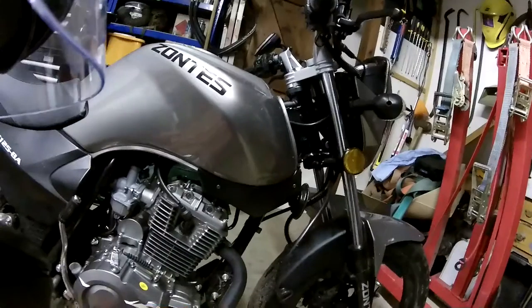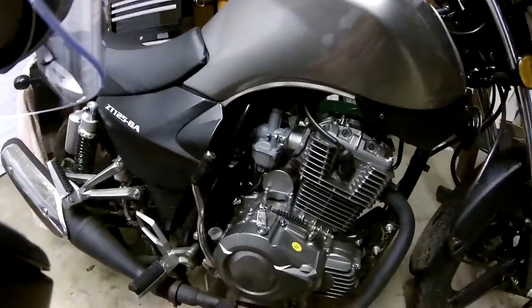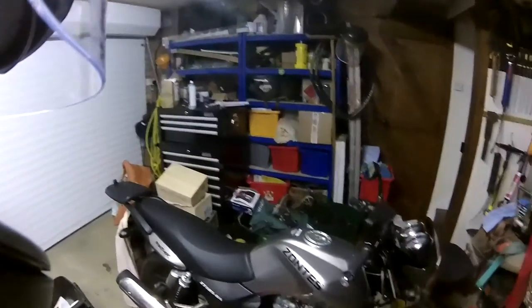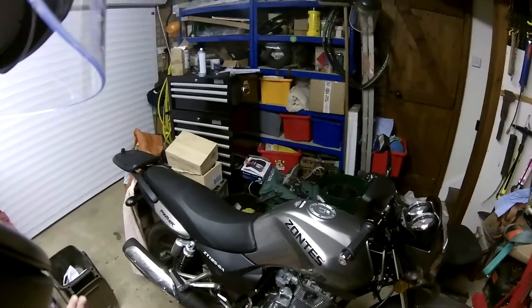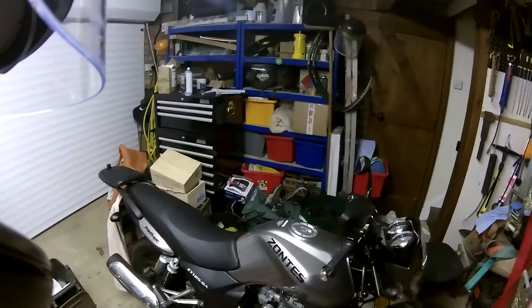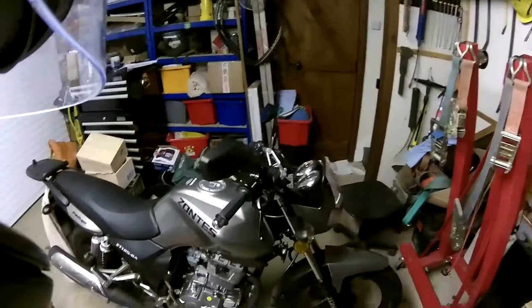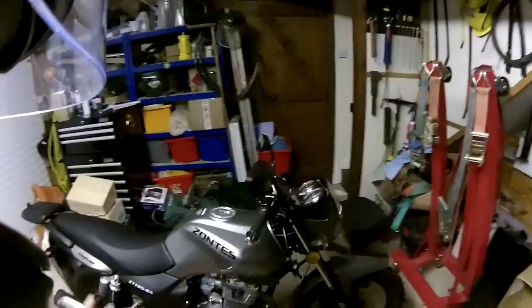Other than that I don't think I've had any issues at all. Lots of people on forums mention the kickstand cutout on these bikes - I personally haven't had a problem with it. It's simple to disconnect if you did have a problem, but I haven't had a single issue with it, so I don't see the point in disconnecting it to be honest. It's quite useful.